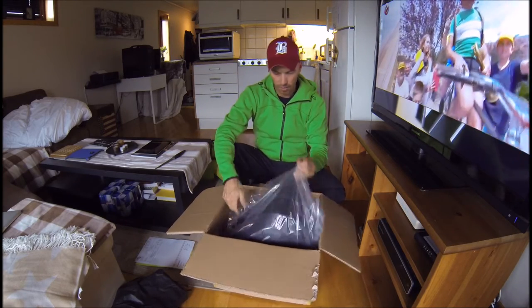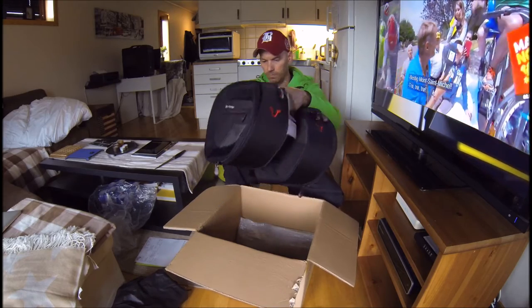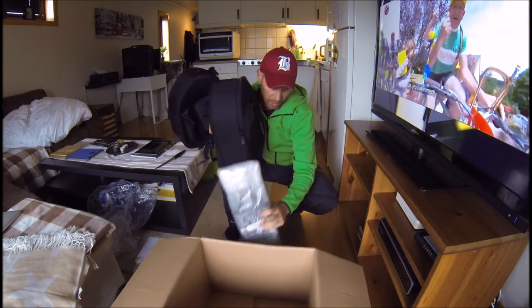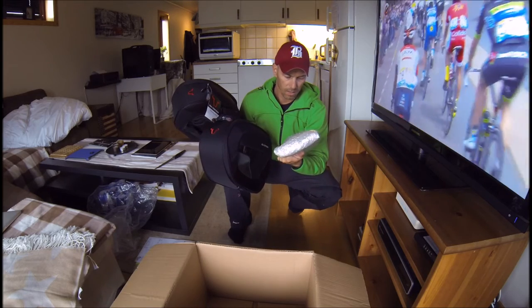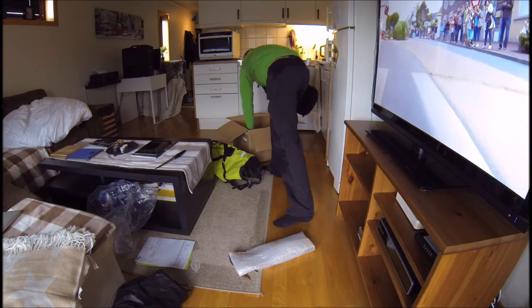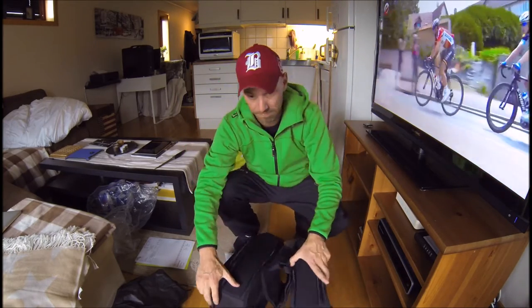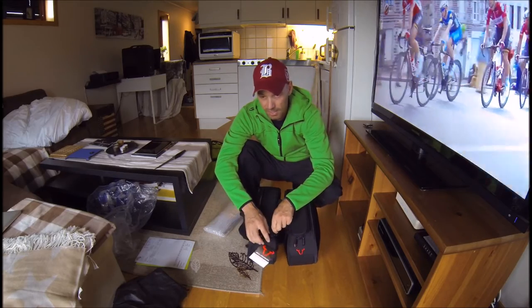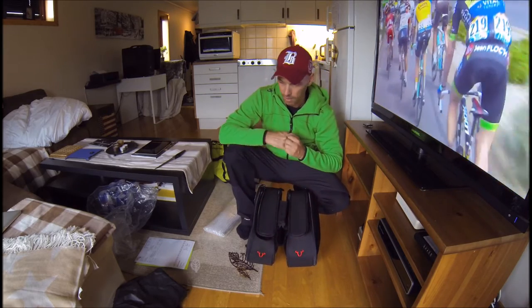These are the saddlebags — let's call them saddlebags. This is how they look; maybe some of you have seen them before. There's actually a really heavy mounting kit included — you'll understand the procedure for how it's done later. They are 18 liters each.